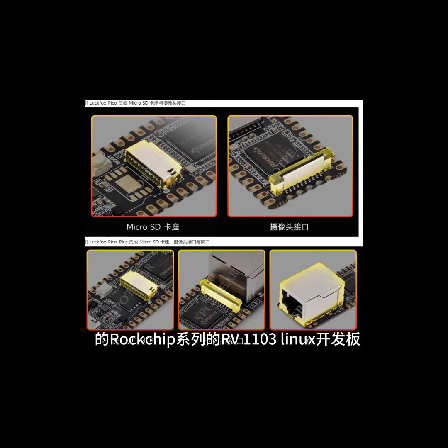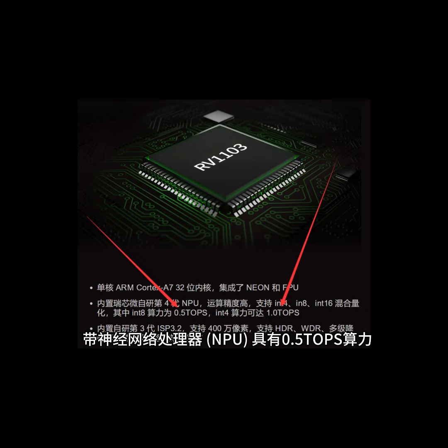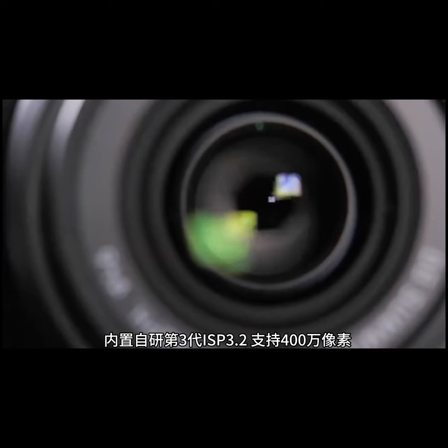Today I will introduce the Luckfox Rugship Series RV1103 Linux Board — a 1.2GHz dual-core ARM Cortex-A7 with a RISC-V MCU and neural network processor. It has 0.5 TOPS of computing power.